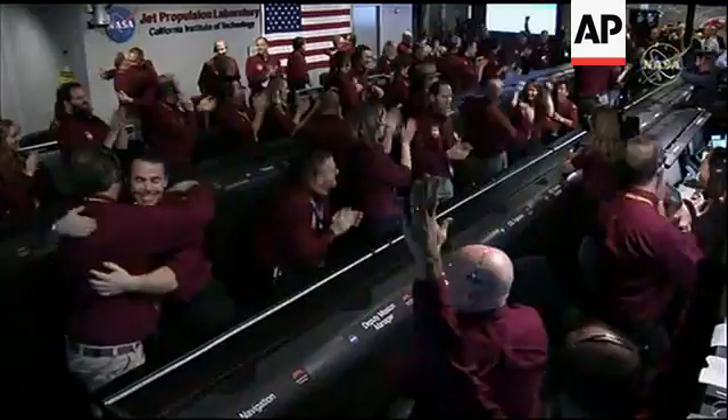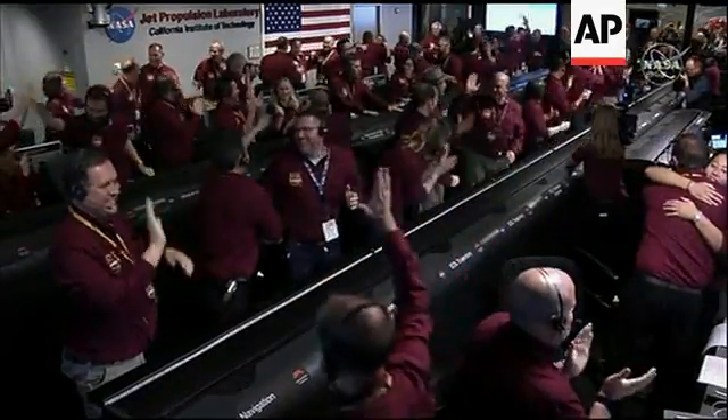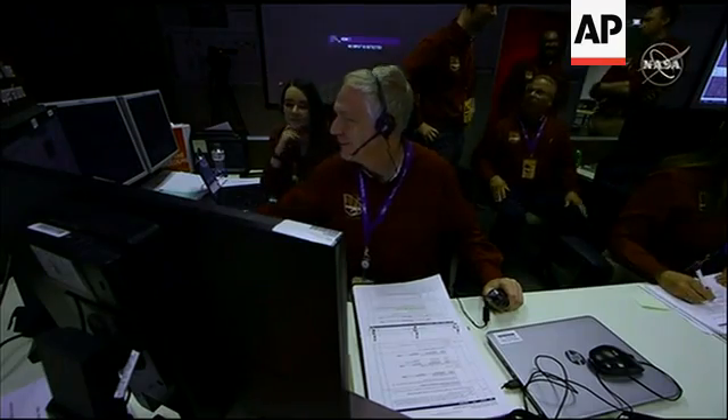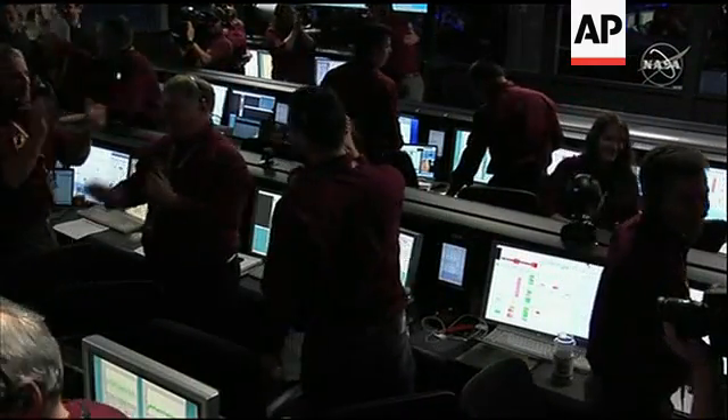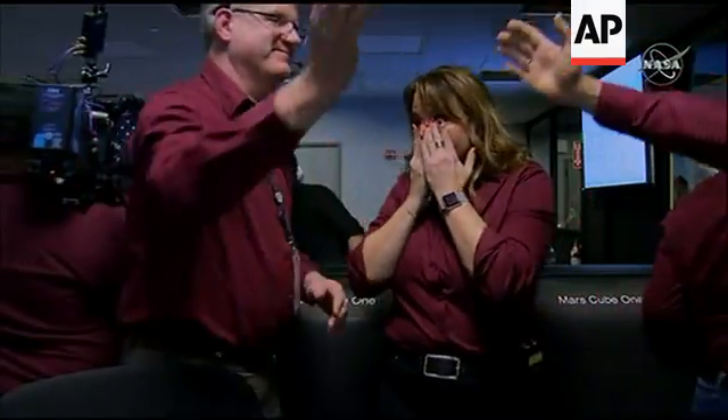Yeah! Wow! Woo! Marco team there. Marcos!